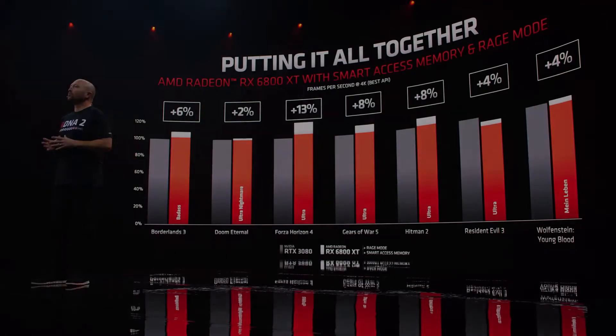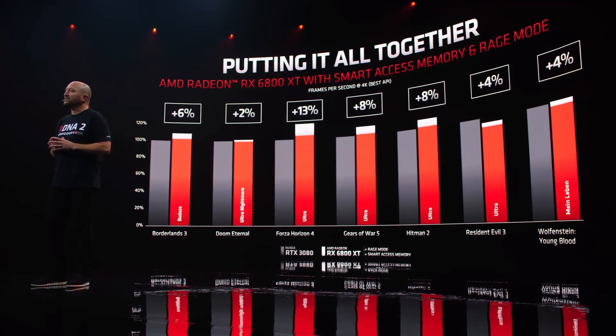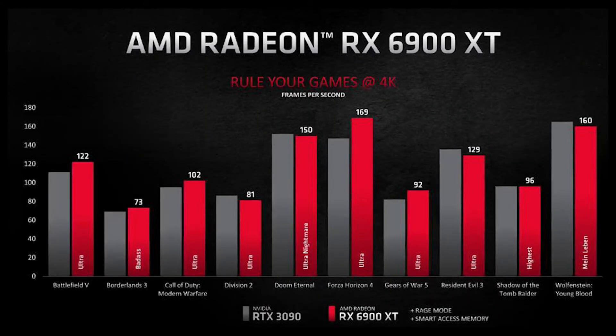Overclocking voids warranties — nothing new there. But then: 'even when such overclocking is enabled via AMD hardware and/or software.' When you combine AMD Smart Access Memory with the one-click overclocking of Rage Mode, you'll get a boost in performance, up to 13% — but that one-click Rage Mode overclocking will void your warranty. I think you left that bit out of your presentation, guys.